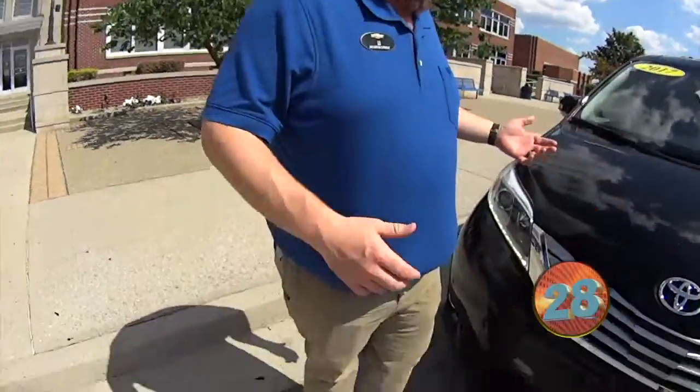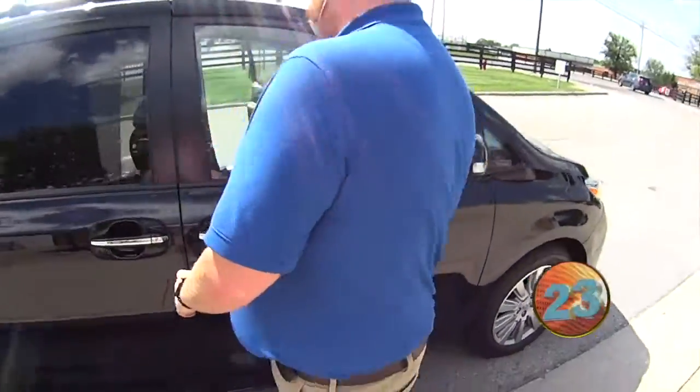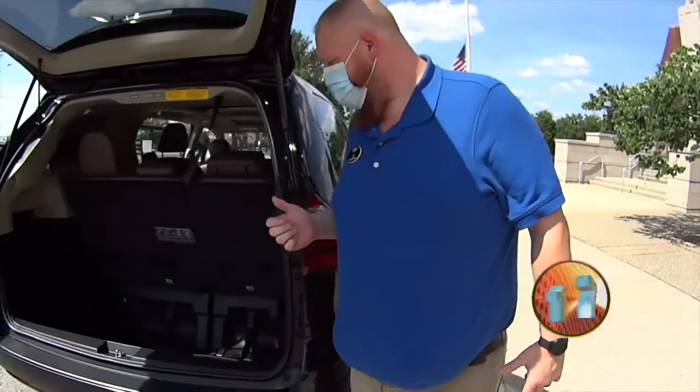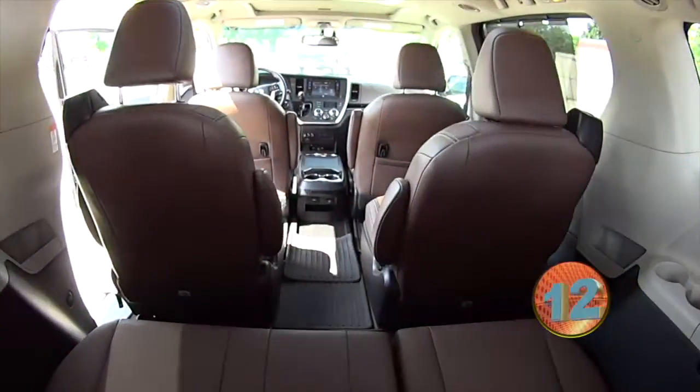We're going to do our 30-second walk-around on our Toyota Santa. It's got the leather interior, power sliding doors, power folding rear third row seats. Check out all the storage with the seats up — look at all the storage. That's nice!